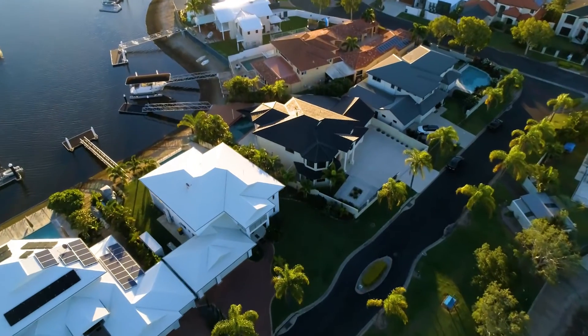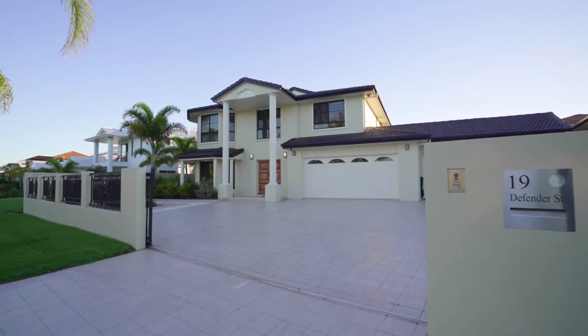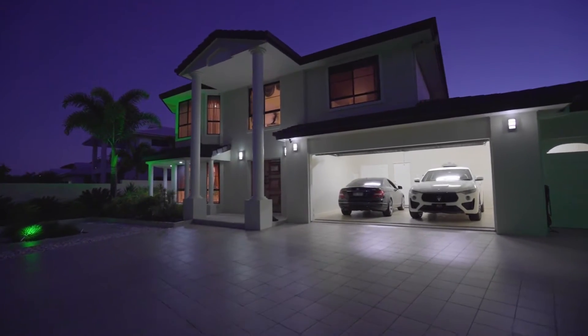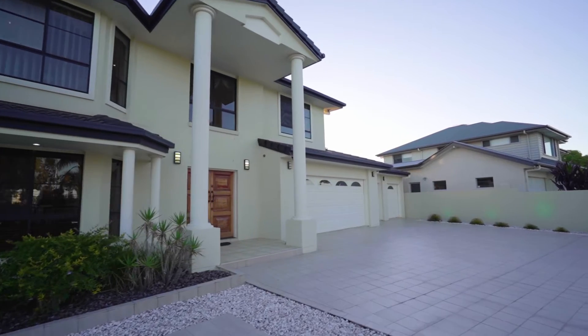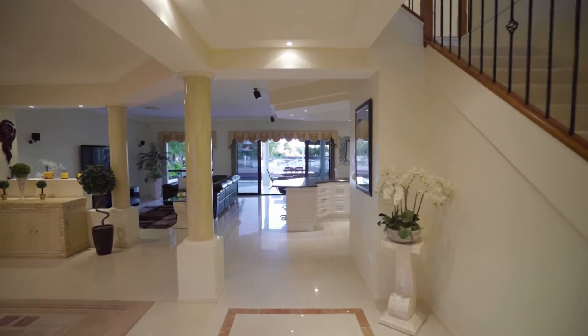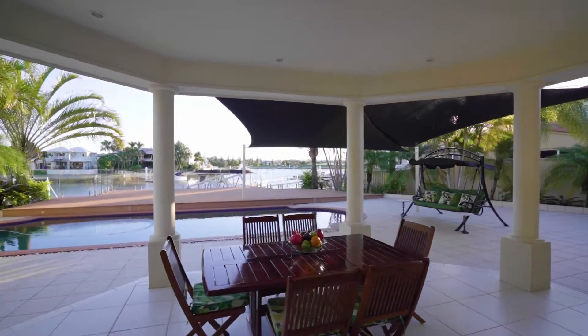Promising the luxurious and opulent lifestyle most people can only dream of, this home is an absolute must-see, guaranteed to leave you in awe. Grand indoor and outdoor living is all yours to enjoy, with room to entertain guests and relax with loved ones after a picture-perfect day spent out on the water. It truly doesn't get any better than this.